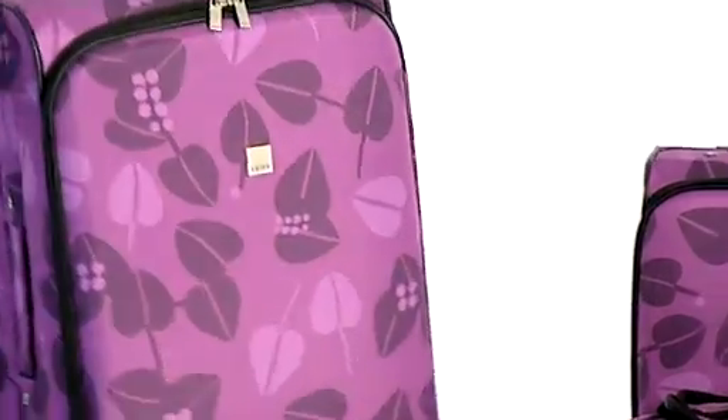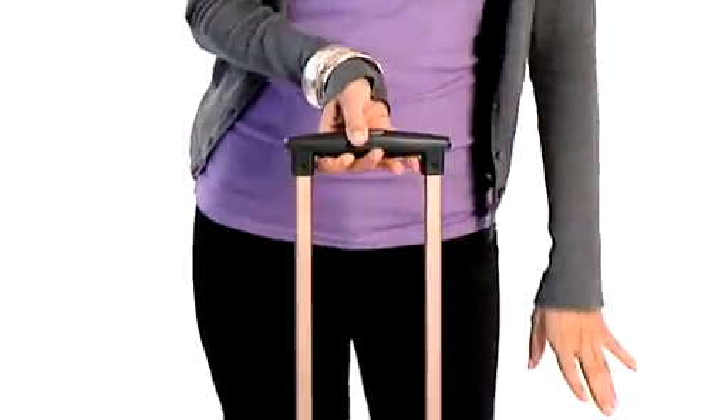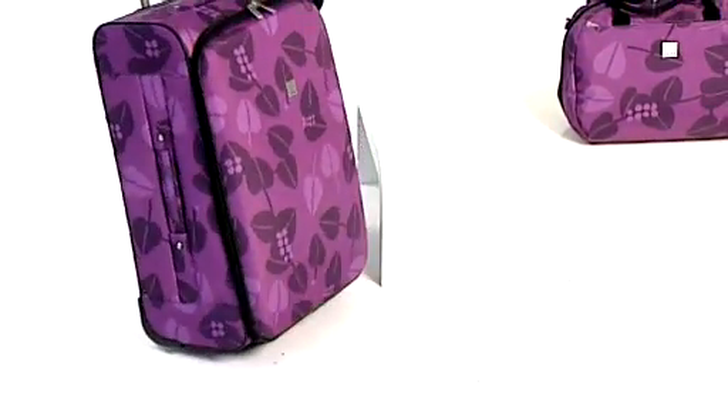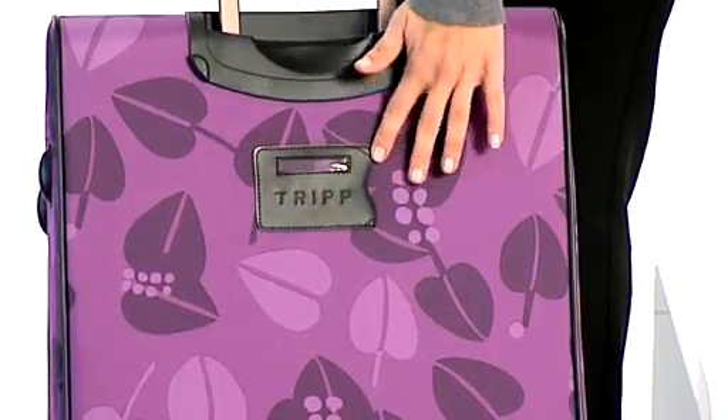Each case has a top handle, side handle, it also has an upright handle and there's a two wheeled case. On the back of it, it has a label, ideal for security.